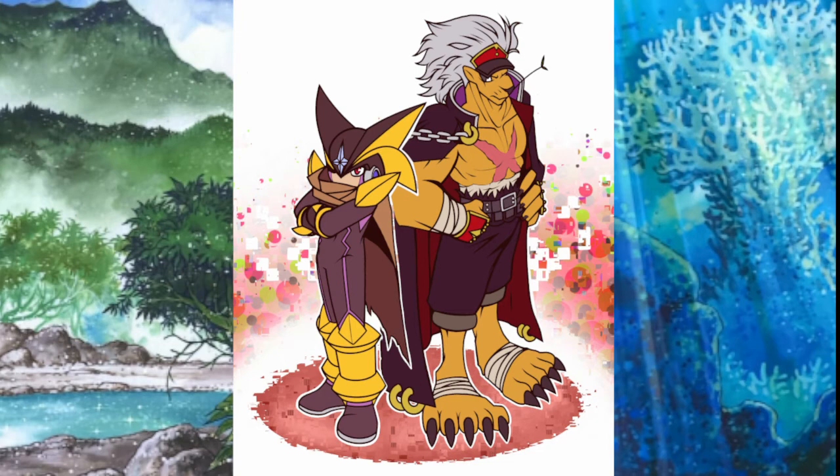Alright everyone, that is all for the Digimon Digital Market. Leave a comment below and let me know what you think of these changes. Do you have any predictions? I read each and every comment and respond to each and every one. Don't forget to hit that like button and subscribe to the channel so you can keep up with the digital market as they are released. And as always, guys, have a blessed one.